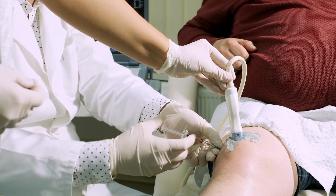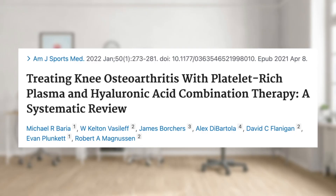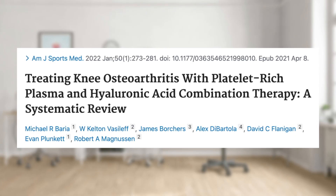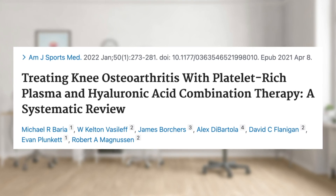Now let's consider the possibility of combining PRP and hyaluronic acid. Since these injections work through different mechanisms, many providers believe there could be an additive or synergistic effect, potentially leading to improved outcomes. But that's in theory. Let's look at what the evidence says. This is a systematic review examining whether combination therapy — PRP plus HA — is more effective than monotherapy for the treatment of knee osteoarthritis. After final analysis, the researchers found that combination therapy was superior to hyaluronic acid alone. However, they report that combination therapy was not superior to PRP alone.